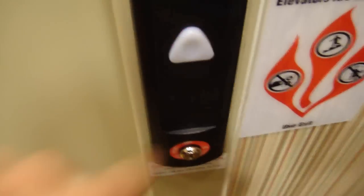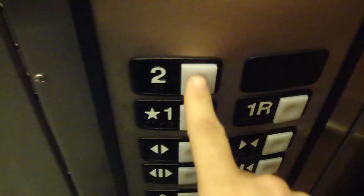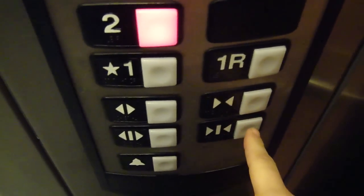This is the elevator at Barnes & Noble, MacArthur Town Center. It's a similar HD. Go to 2. The door close button doesn't work.